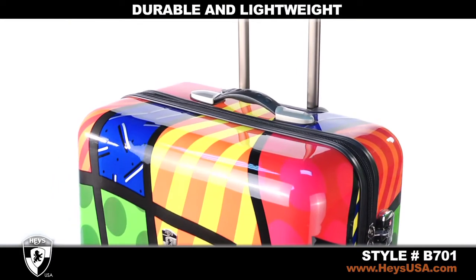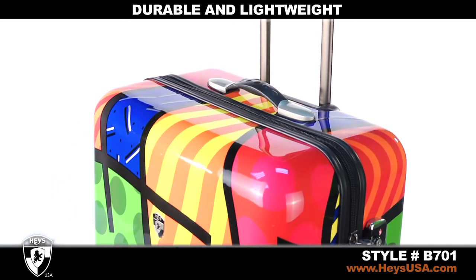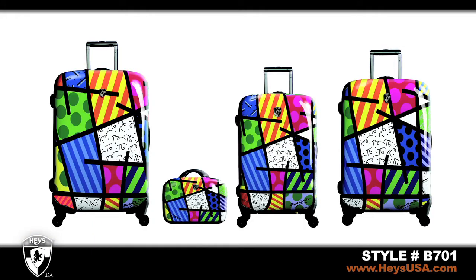Each rolling upright is both durable and lightweight and can be lifted with just a finger. Each Hayes Brito design is available in 22-inch, 26-inch, and 30-inch upright spinners.